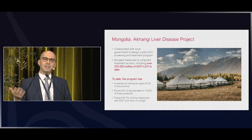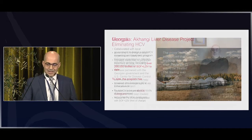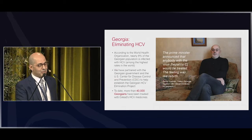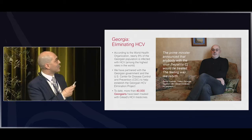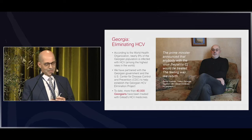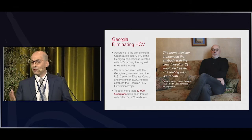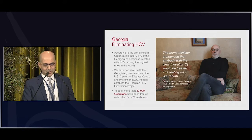This type of project is handled through our clinical group. We did something similar in Georgia, where we partnered with the Georgian government and the U.S. CDC to help establish the Georgia Elimination Project. To date, more than 40,000 people have been treated and cured with Gilead products.